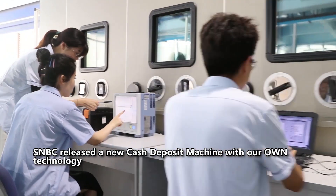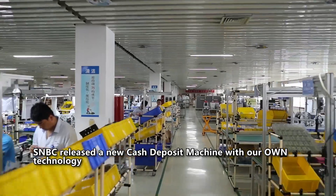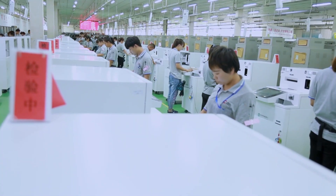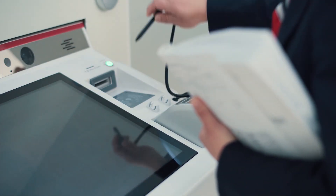Based on SNBC's own cash deposit module, printer and safe, SNBC has released a new cash deposit machine. The machine is mainly applied in the retail and banking industry for counterfeit currency discrimination and currency storage.